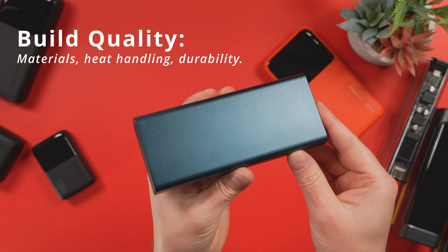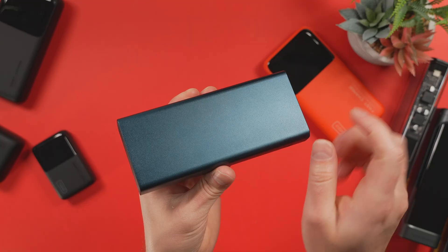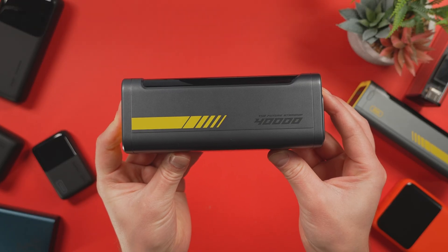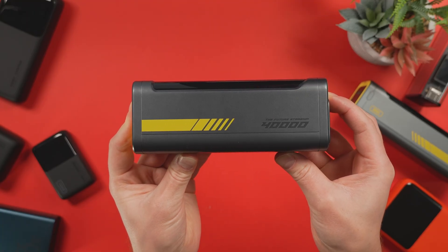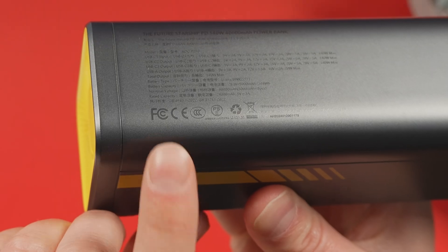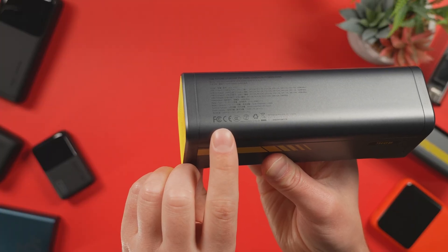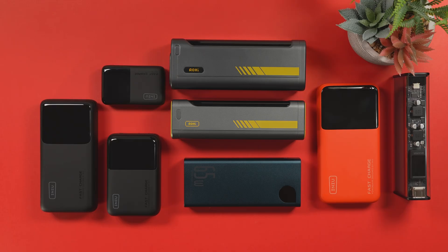Build quality also really matters. The Beisus, while weak in efficiency, definitely earned credit for its sturdy aluminum casing, which improves heat dissipation and durability. Features can also make or break usability — pass-through charging like on the Aohi, or PPS support for faster phone charging, all scored points. And then there's safety, often overlooked but critical, especially on a battery. The UL mark, like the one on the Beisus, isn't marketing fluff — it means independent lab testing for short-circuit resistance, heat tolerance, and catastrophic failure prevention.